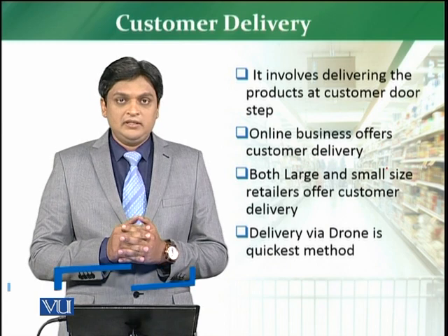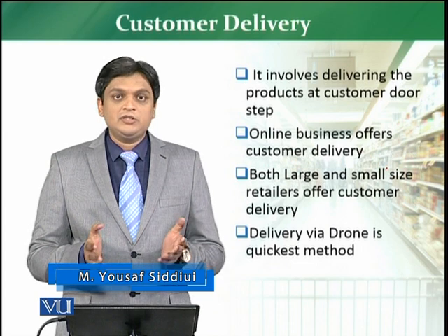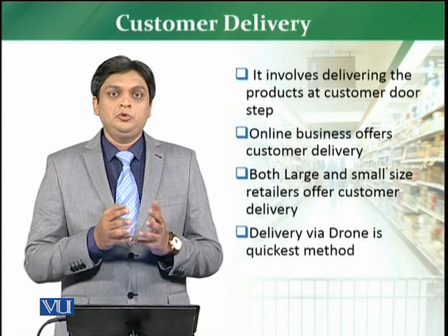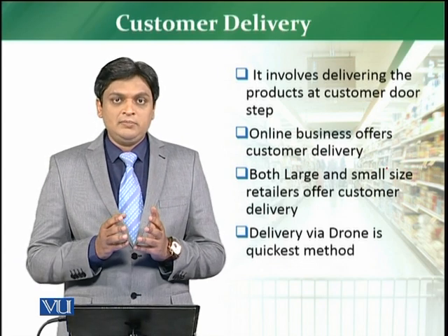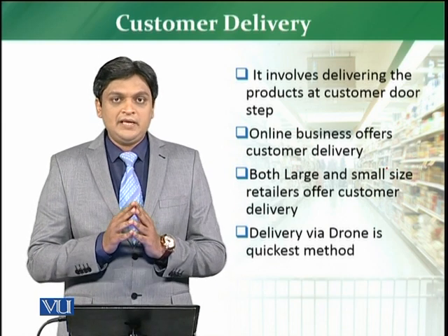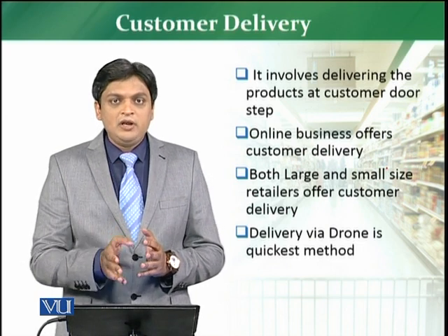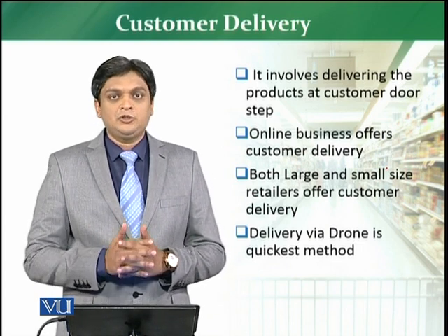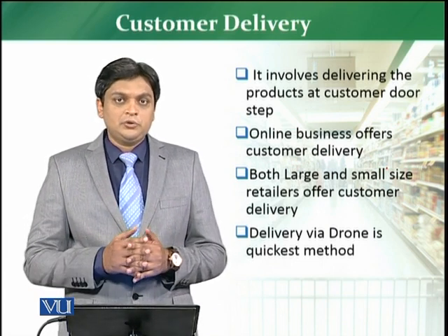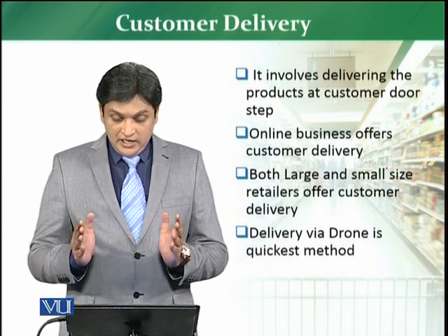If you see online businesses, they are already doing this — delivering directly to the customer. Because they have no physical presence, or maybe less physical presence, the attraction and contact with the customer is through customer delivery. The customer places an order on the website, and then the online retailer delivers the products to the customer at his doorstep or at his designated address. Both large and small size retailers are doing it.